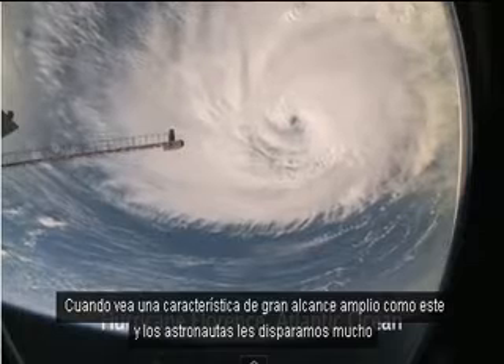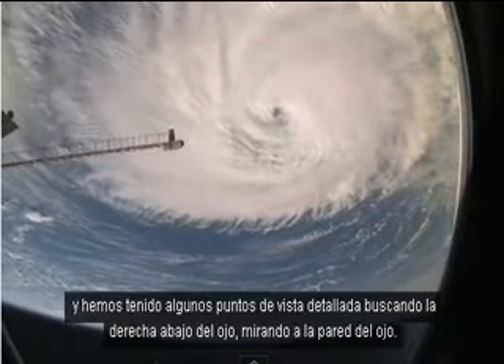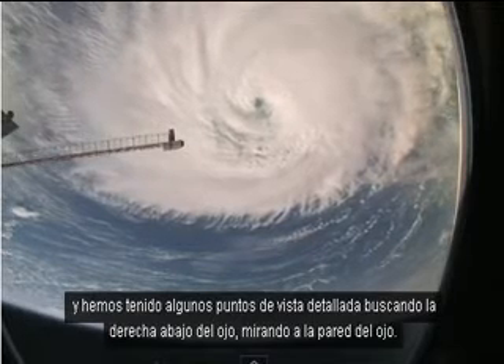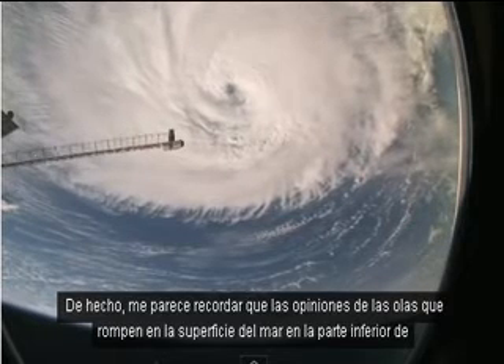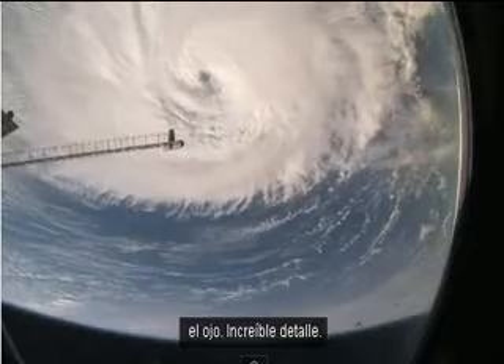When you see a huge powerful feature like this, the astronauts do shoot them a lot. We have had some detailed views looking right down the eye — looking at the eye wall in fact — and even views of breaking waves on the sea surface at the bottom of the eye. Amazing detail.